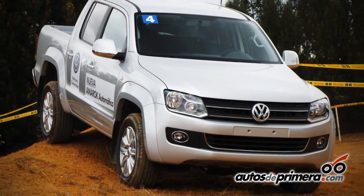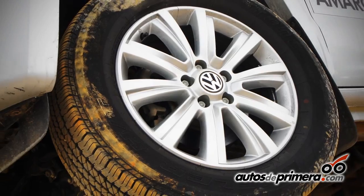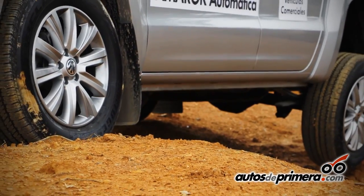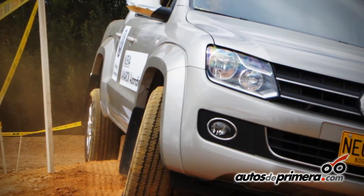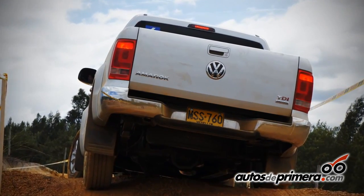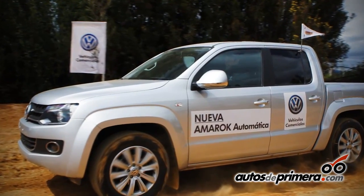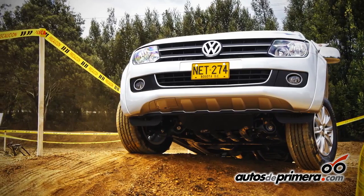Maintaining the DNA of the first pick-up, the mechanical pick-up, where basically we have the same forms. We have in terms of security the same elements: the ABS, the electronic differential, the EVD, the traction control, the stability control, the ABS off-road — all of that we maintain. What is the great difference today in this pick-up?